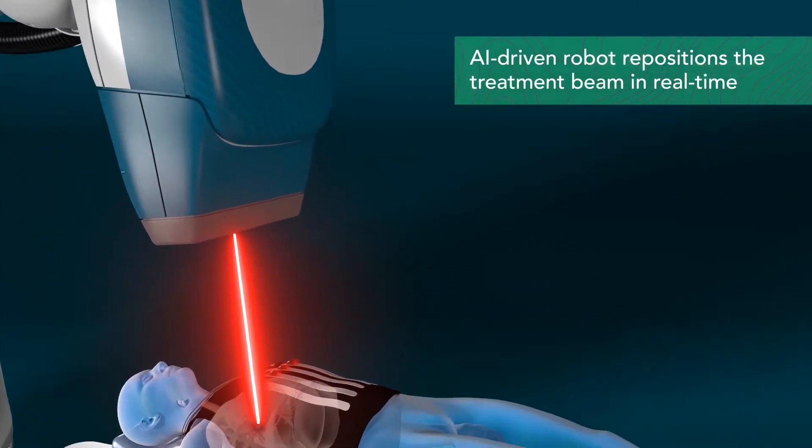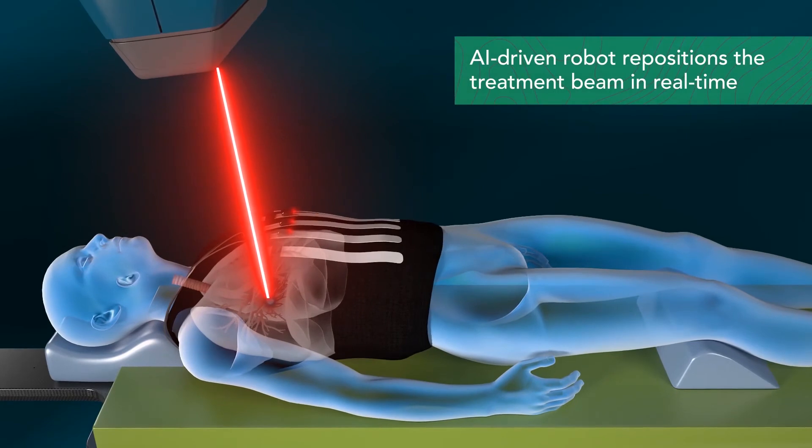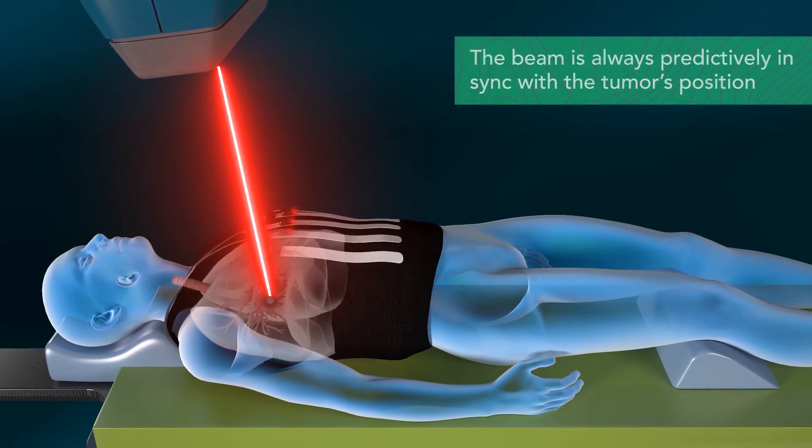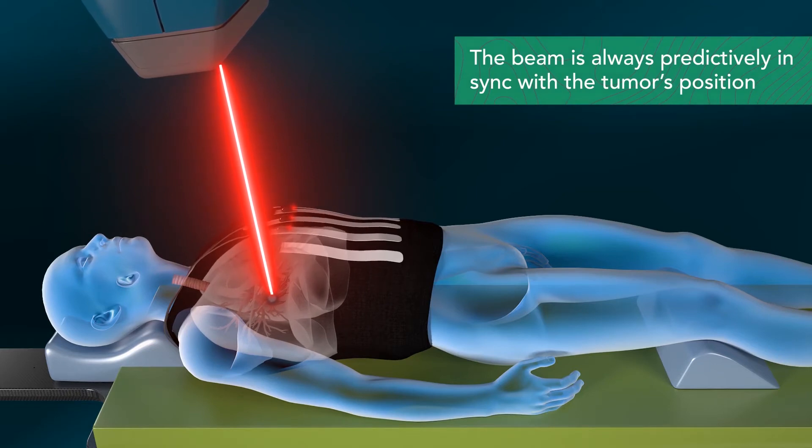The AI-driven robot repositions the treatment beam with submillimeter accuracy in real time during treatment, so that the beam is always predictably in sync with the tumor's position.